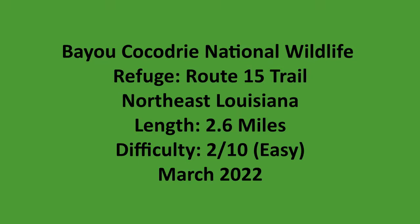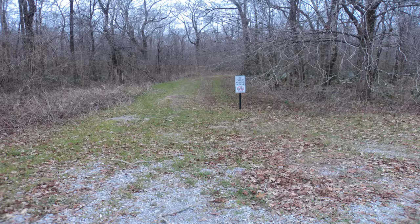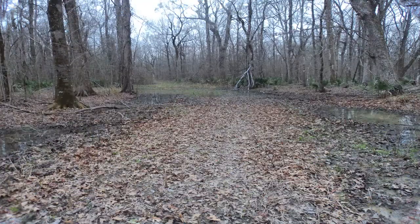This is a summary video for a hike that I did on the Route 15 trail at Bayou Cocodrie National Wildlife Refuge in northeastern Louisiana. From the gravel cul-de-sac parking area, head down the old logging road that serves as the Route 15 trail.